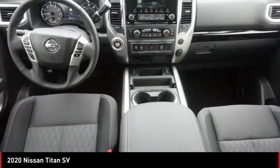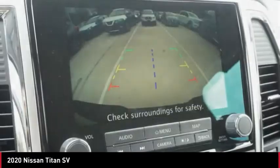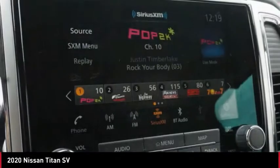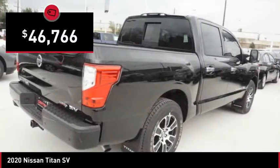But the benefits don't stop there. The massive interior cabin boasts a fold-up rear bench seat and a flat loading floor. When it comes to power and comfort, the Titan can't be beat and is priced below $50,000.